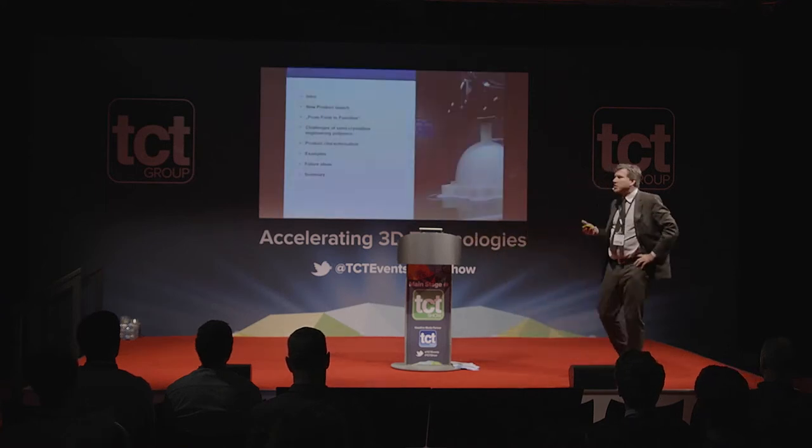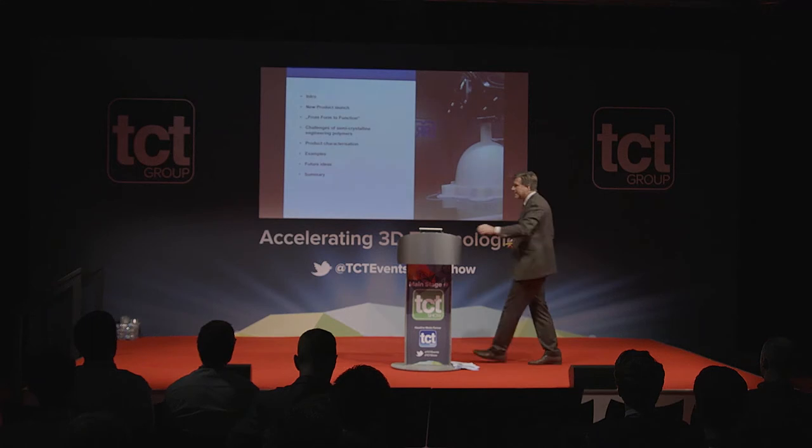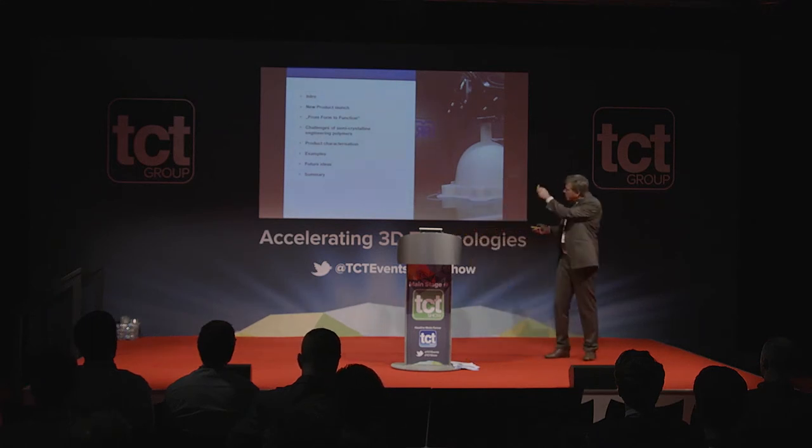Let's go through the topics we will cover. There is also a small premiere for the EMEA region as we are introducing new products onto the market. Additive manufacturing needs materials — without the materials it's not going to be feasible. Don't expect from a chemical company like ours that we are showing the nicest parts; the nicest parts are outside on the booth.